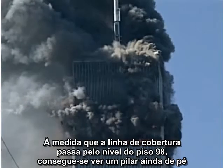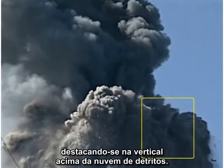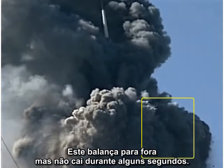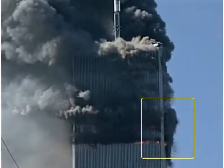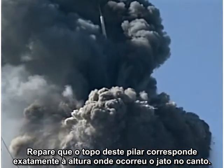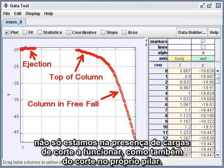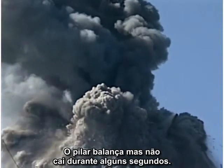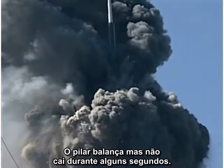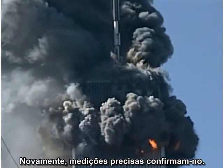As the roof line moves down past the 98th floor, a surviving column is seen protruding upward from the debris cloud. It sways outward, but it does not fall for several seconds. Note that the top of this column exactly matches the height of the little corner puff. Careful measurements confirm this impression. The evidence is mounting that we are seeing not only a cutter charge in action, but the very column that is cut. The column sways, but it does not fall for a matter of seconds. Then it abruptly enters free fall. Again, careful measurements confirm this impression.